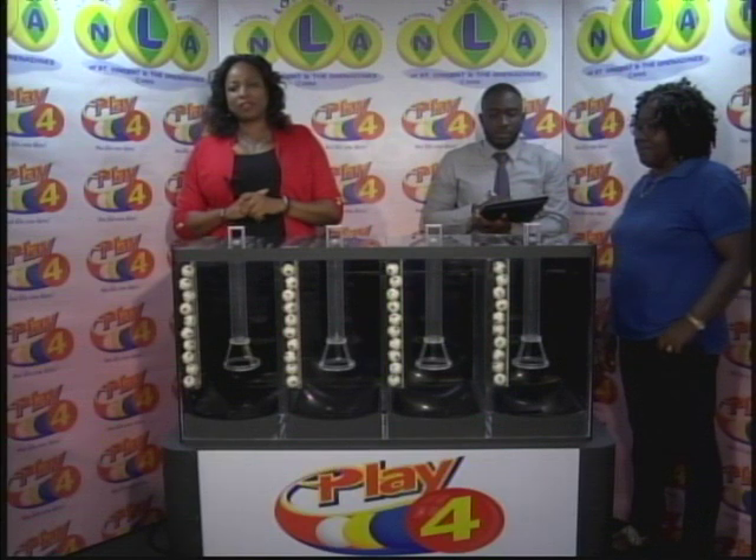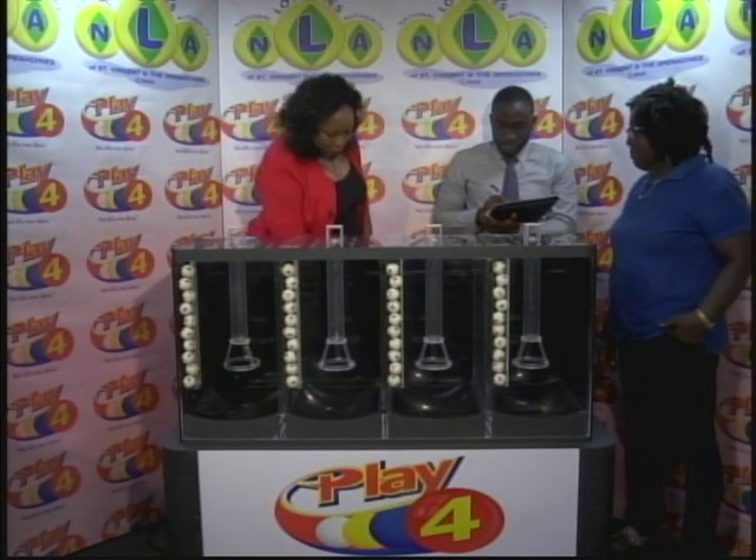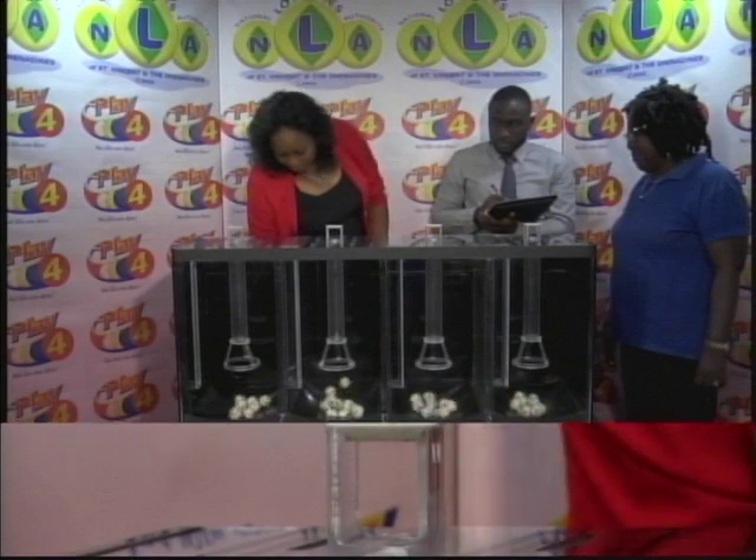Welcome back to the Play 4 draw. Witnessing our draw is Mr. Hans John from the auditing firm of BDO and Miss Moline Bascom. All eligible tickets should be dated the 2nd of April 2019, our draw number 1712. We have 10 balls in each of the staging tubes numbered from 0 to 9. These balls were checked and verified by our auditor. I will now let them into the mixing chambers and get the machine going.